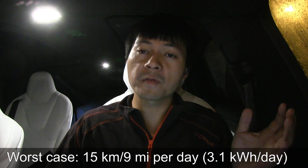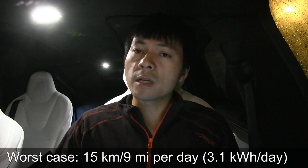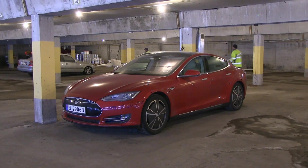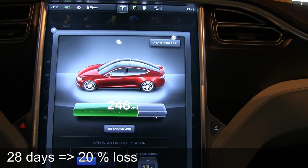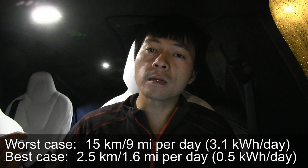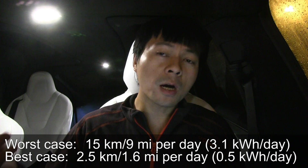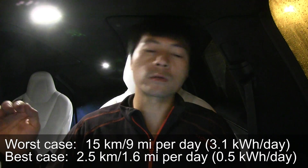I have another video which is more like the best case scenario. The worst case was my car — it consumed 15 kilometers per day, or about 3.1 kilowatt hours per day, which is massive. But if you do the right things, like I did with my Model S — the Millennium Falcon — I stayed in Thailand for 28 days, almost a month, and I lost only 20%. That equals only two and a half kilometers per day, not 15. Or half a kilowatt hour per day, not 3.1.